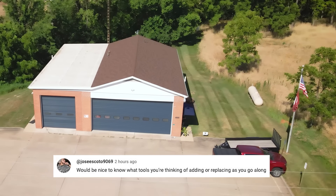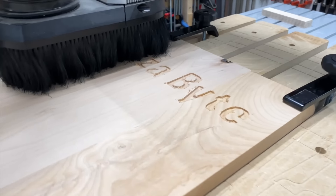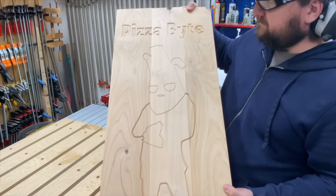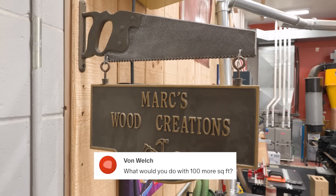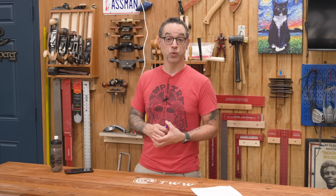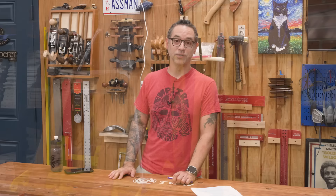Jose Escato 9069 asks about tools I'm thinking of adding or replacing. I don't really have any replacements in mind right now — I'm pretty happy with most of what I have. As far as additions, I would like to get a CNC. I had one back in Denver and didn't bring it with me. The space in the single bay is going to be perfect for a nice compact CNC setup. Von Welch asks what I'd do with a hundred more square feet. My answer might be a little disappointing — I need a hundred square feet of storage space. Things like my big material movers mostly just sit there, and I'd love to get them out of the way to make more use of that space, especially after I add more tools.